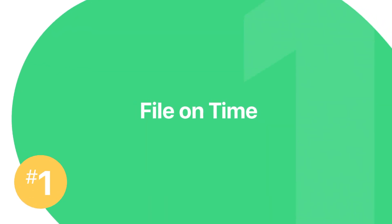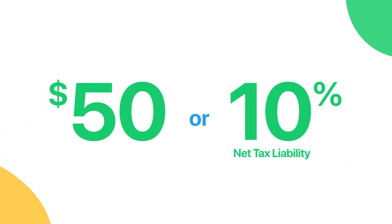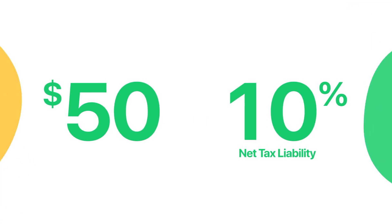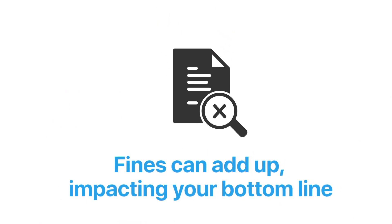Number one: file on time. Submitting your IFTA reports late or forgetting entirely can result in fines of $50 or 10% of your net tax liability, depending on which amount is greater. Those fines can really add up over time and impact your bottom line, as well as put you at risk for an audit.